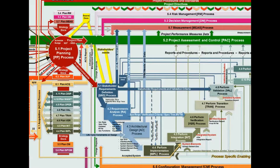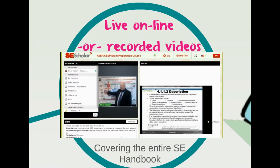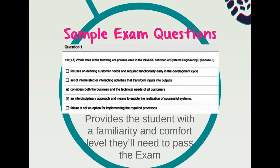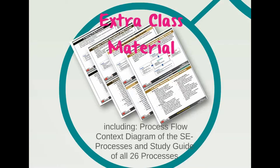The chart may look complicated at first glance, but we walk you through the entire chart. By the end of the class, it will make total sense to you. We teach the class online, so no matter where you live, you can get high-quality instruction on the INCOSE SE Handbook. We also have recorded videos of previous classes so you can watch and learn at a time convenient to you. We have quizzes structured just like the exam, and we even provide a two-hour, 120-question practice test. All our material is available in PDF form so you can print it out or read it on your tablet, including our process flow diagram and a study guide of all the processes.